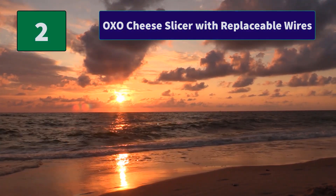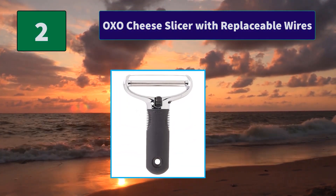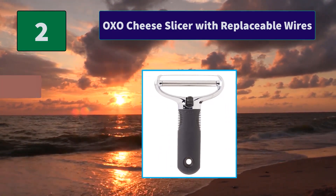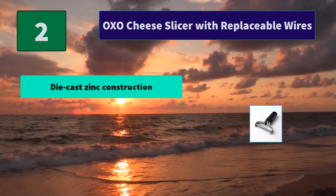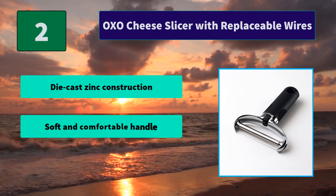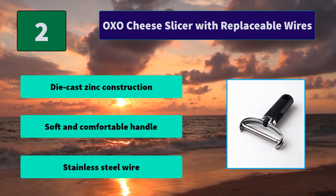Number 2: OXO Cheese Slicer with replaceable wires. This product adds great value, is highly durable and very easy to use. This product is manufactured in China. Tension wheel lets you tighten the wire when loose. Main Features: Die-cast zinc construction, soft and comfortable handle, stainless steel wire.